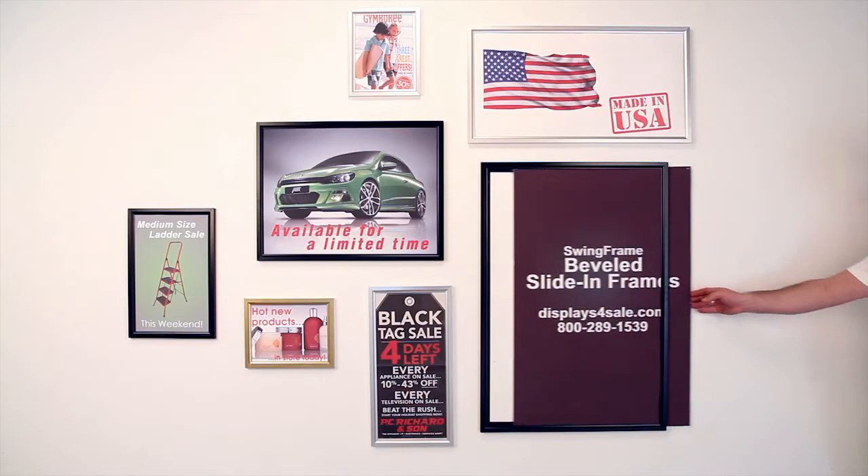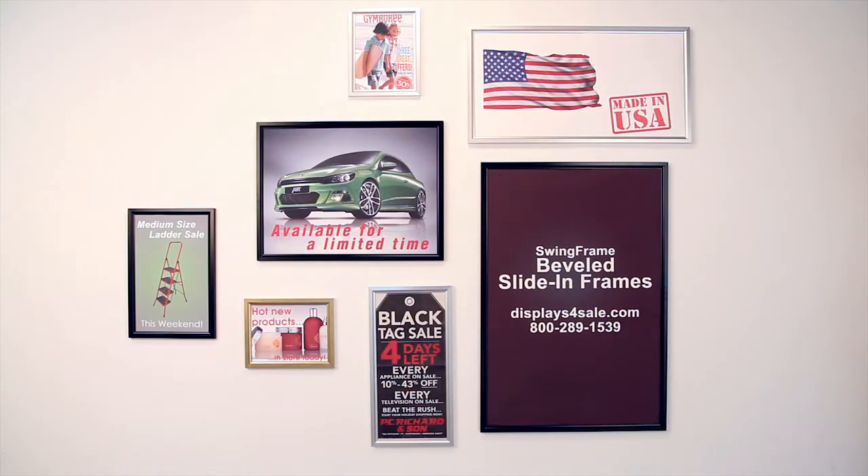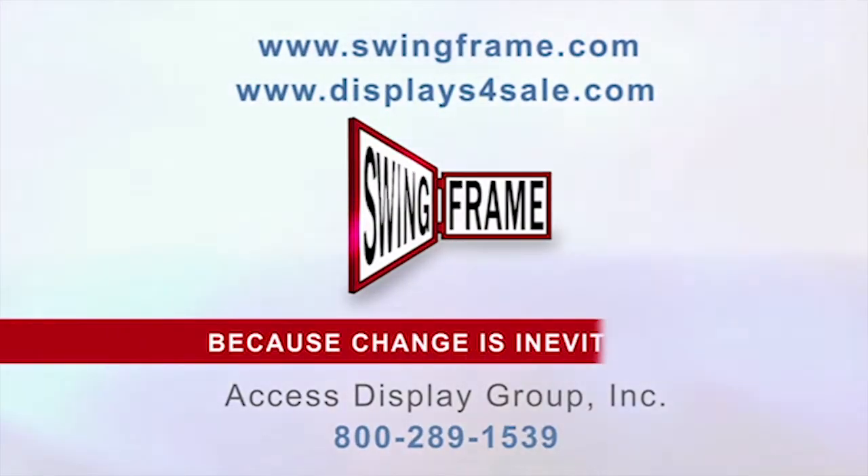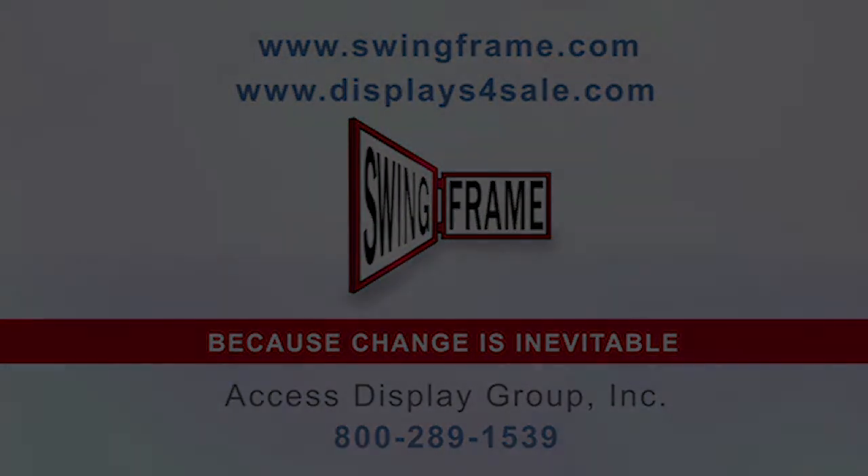The beveled slide-in frame. It's an ideal, economical, cost-effective, changeable framing solution that meets tight budgets. Buy beveled slide-in frames online at displaysforsale.com or call 800-289-1539.